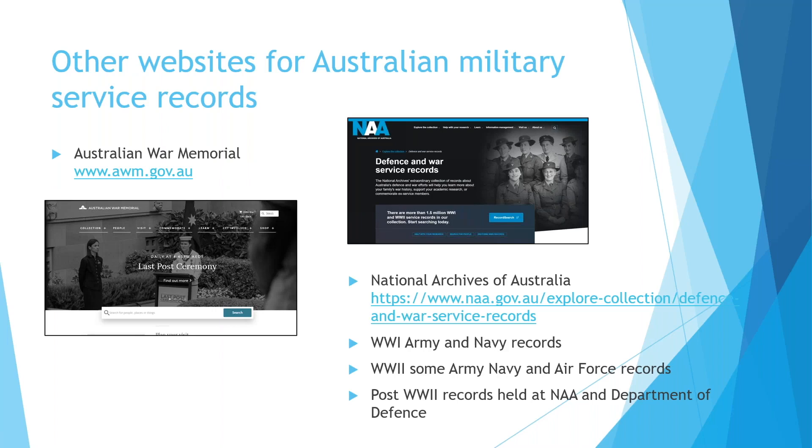First off, I'd like to really shout out to both the Australian War Memorial and the National Archives of Australia. These websites are probably your most useful and immediate sources of information for service records of Australia — World War I Army and Navy records, World War II Army, Navy and Air Force records, and some post-World War II records held at the National Archives. The Department of Defence also maintains some records, and the Australian War Memorial holds a lot of information about the various wars and conflicts Australia has been involved in.